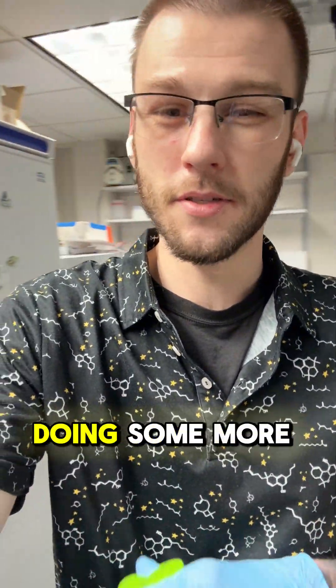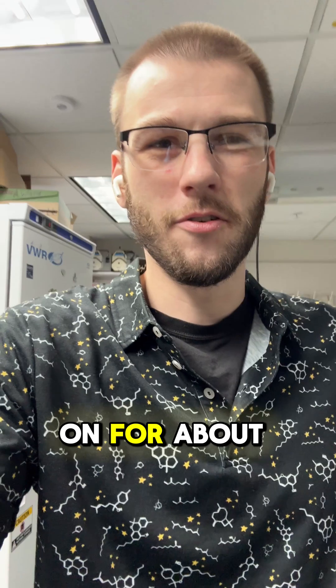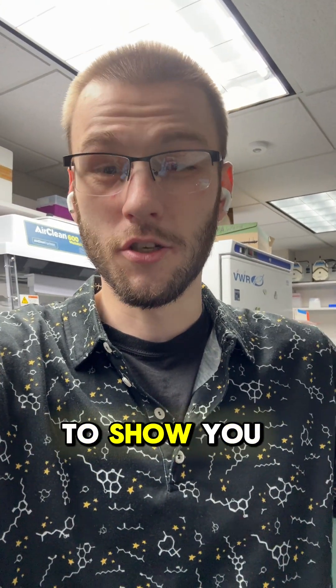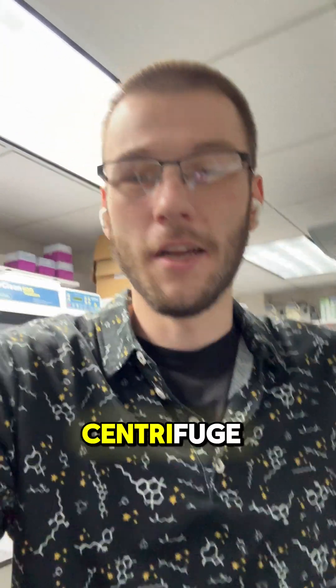We are back in the lab today doing some more work on the vape cart research that's been going on for about six or seven months now. I just wanted to take a quick second to show you something before I throw these in a centrifuge.